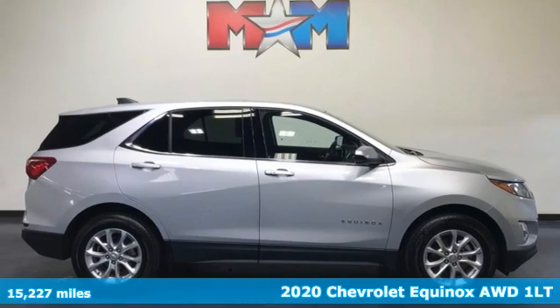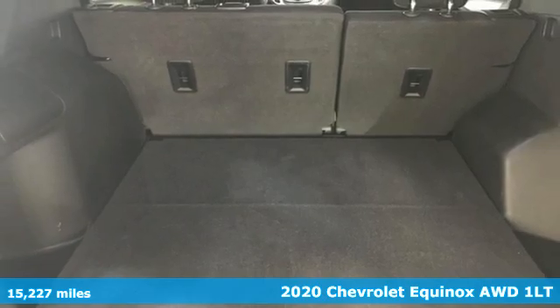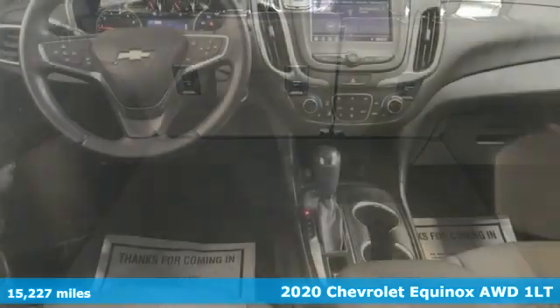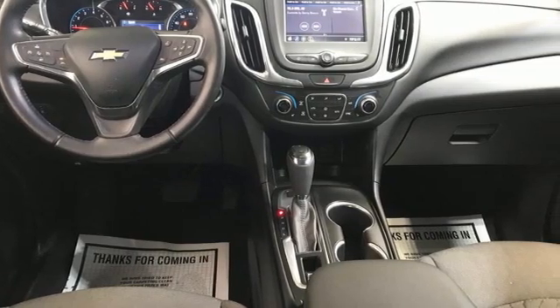It's a 2020 Chevrolet Equinox. Stylish, energized, and ready for takeoff. This is a multitasker that doesn't compromise. You'll look forward to every drive with features like these.